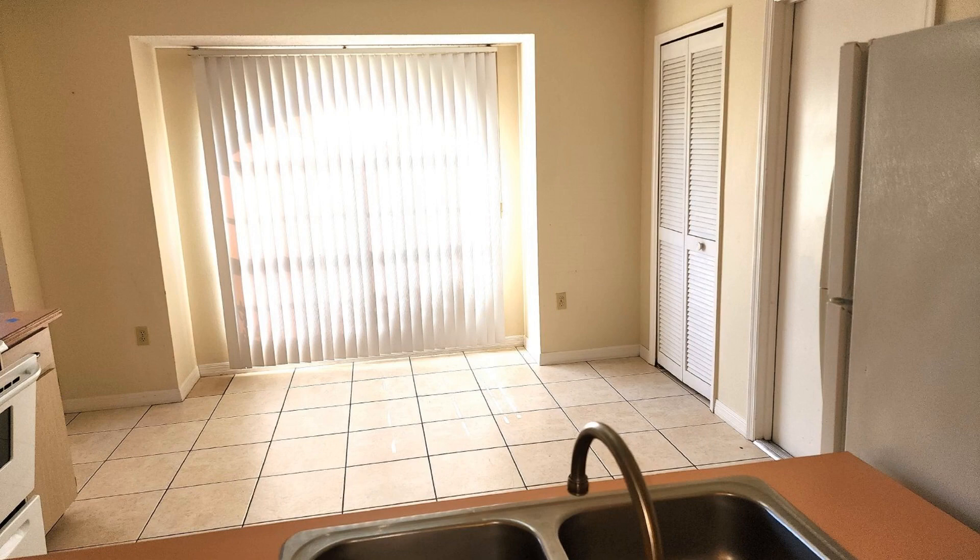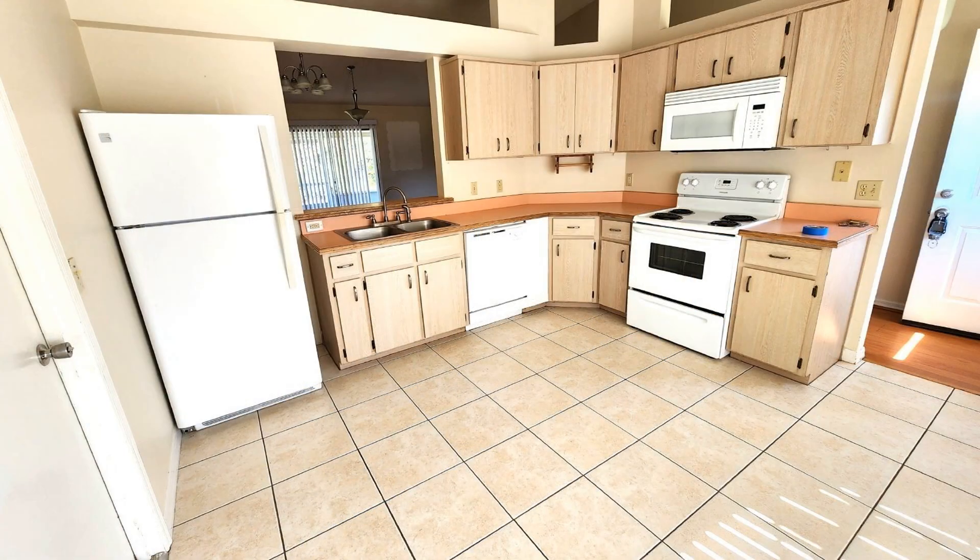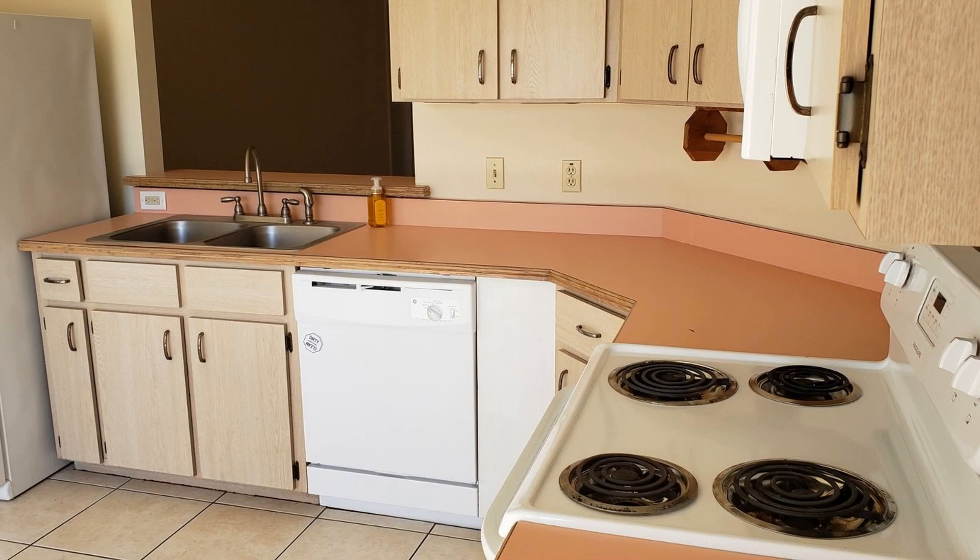The open layout seamlessly connects the kitchen to the dining area, making it perfect for entertaining and hosting meals. The kitchen is equipped with appliances. Cook your favorite dishes while enjoying the natural light streaming through the windows.